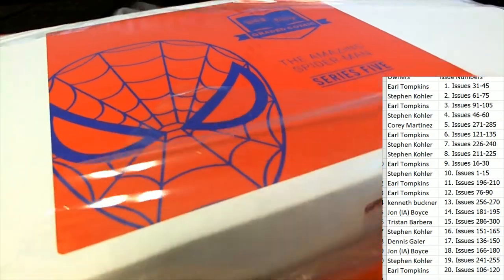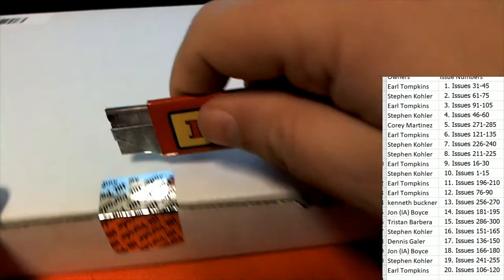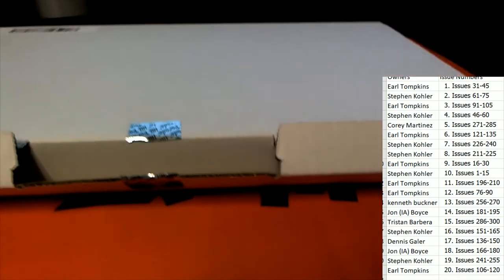But some of these have some huge, huge value — let me tell you, some of these just have some monster, monster type value. I can't wait to see what this is, and I just want to wish everybody in the break good luck once again.